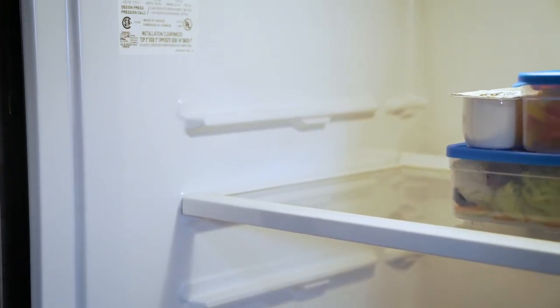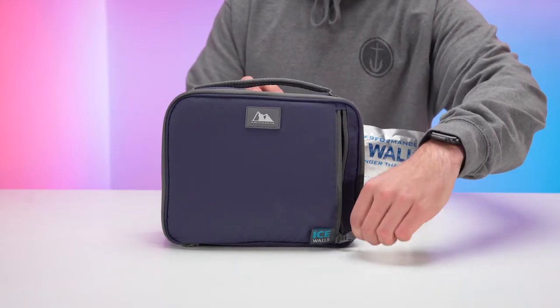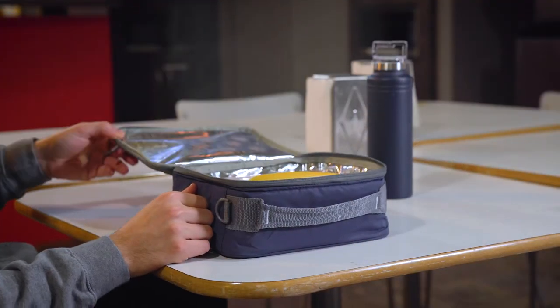To maximize performance, you can pack your lunch the night before, place the lunch pack in the fridge overnight, and insert the ice walls into the exterior pockets in the morning. This way, no cold will have escaped, and the first time you open your lunch pack is when it's time to eat.